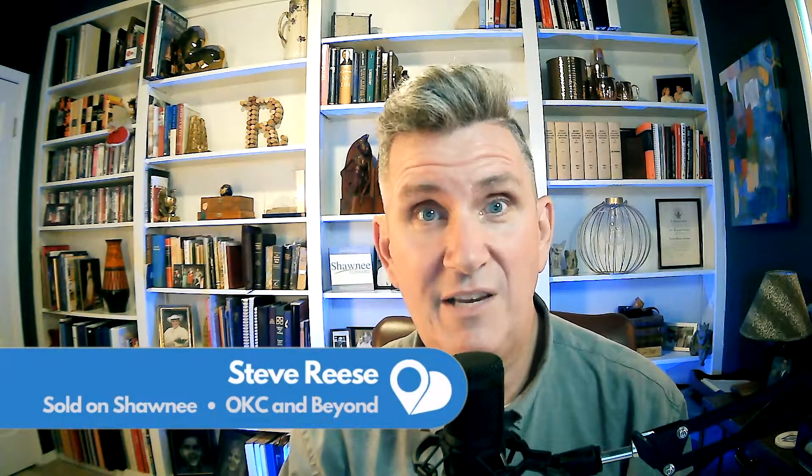I'm Steve Reese, a realtor in the Oklahoma City metro area, specifically Shawnee, a suburb just east of Tinker Air Force Base. I have the soldonshawnee.com real estate and community blog, and on this channel I tell you everything you need to know about relocating to the Oklahoma City metro area.